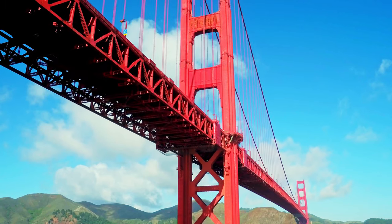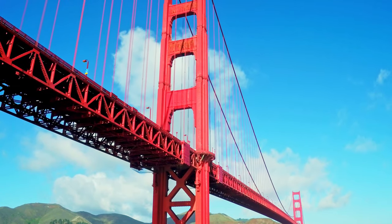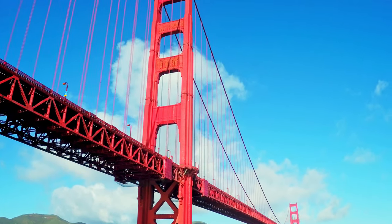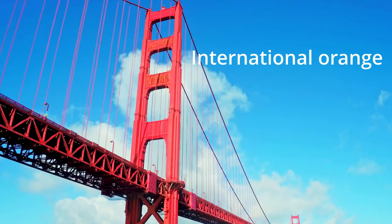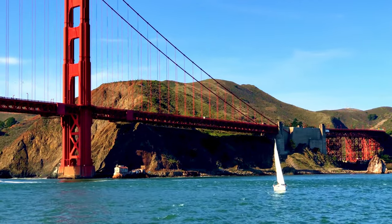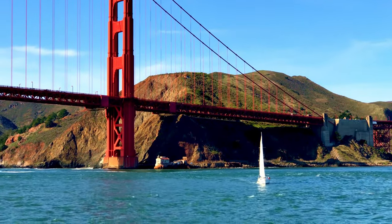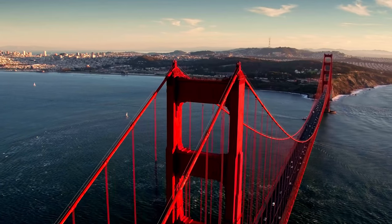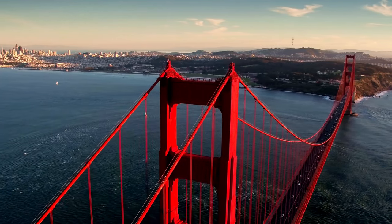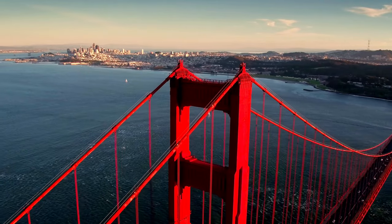You may be wondering about its colour. From some angles it looks like it's red, but the colour they used to paint it is called international orange. When the parts for the bridge arrived in San Francisco during construction, they had a reddish-orange primer on them to stop them from rusting. They decided to keep this colour, as it was highly visible for ships and fitted in well with its surroundings.